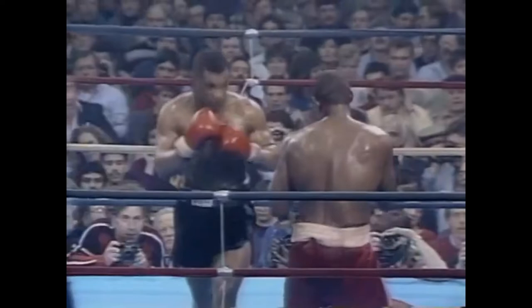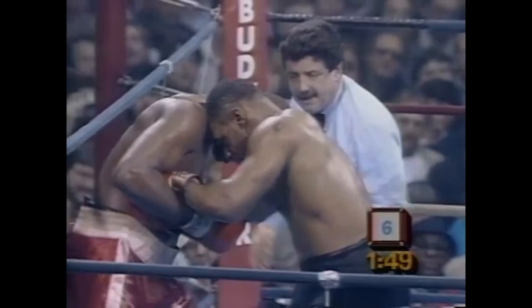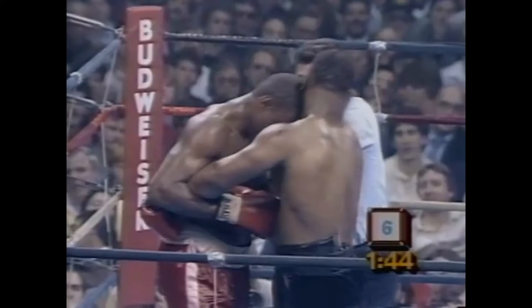The only thing Rivera can do is what he just did — give him a warning and take points away if he continues to do it. Tyson's making a mistake by letting himself get this close to Ferguson; he must maintain a little bit of distance. It looks like he's going to take a point — he's disqualifying him! He has disqualified Jesse Ferguson.